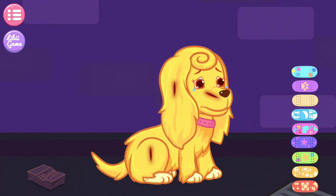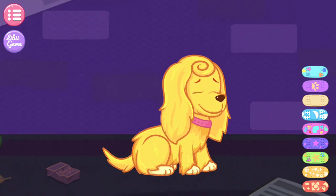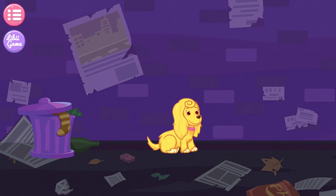Thank you. The puppy has got out of danger. Well done, doctor.